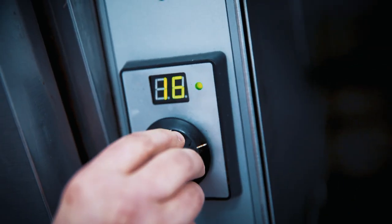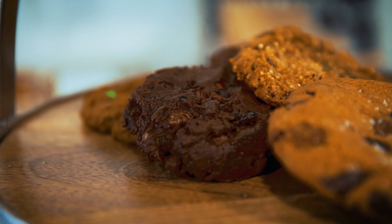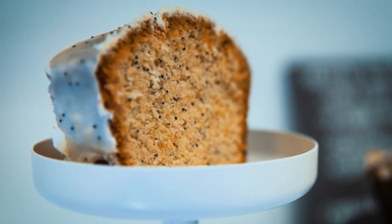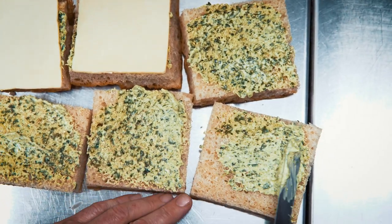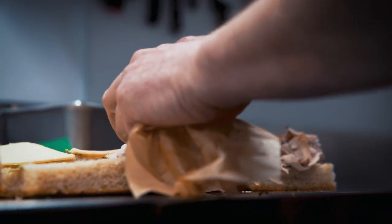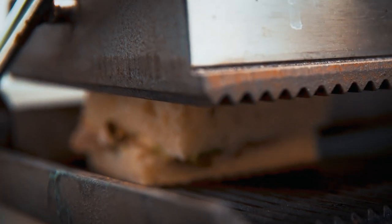We're going to be doing all of our baked goods in-house. We have a lovely sunflower seed butter cookie for you, a few different loaves and muffins that we'll try to sneak some vegetables into. And on the savory side, we're going to have some sandwiches with in-house baked breads and some lovely salads.